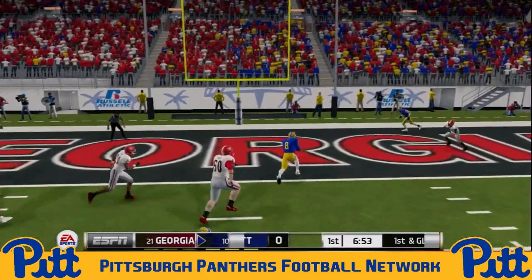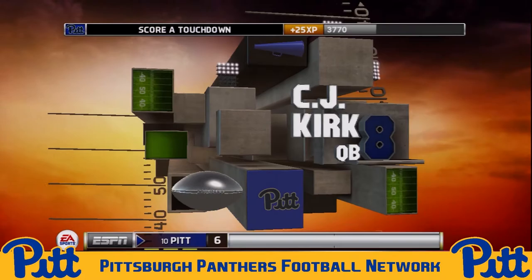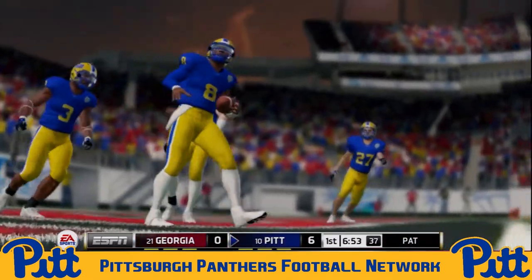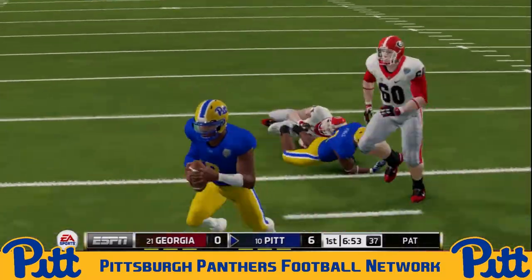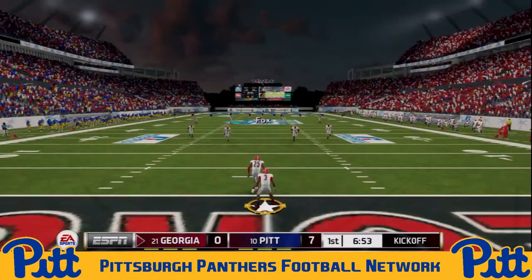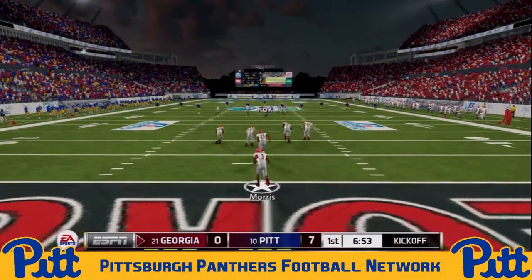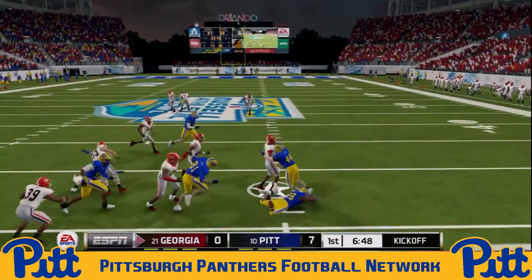Setting up first and goal. C.J. Kirk is going to keep it himself — great little misdirection running the option — and Kirk uses his speed and jets into the end zone as the Panthers draw first blood, going up 7-0 over the Georgia Bulldogs. Great drive there for the Panthers — only one real third and long, and they converted with the pass to Ogden. Very impressive for their offense moving forward.